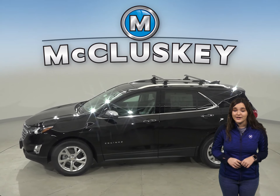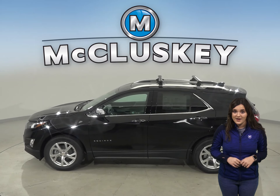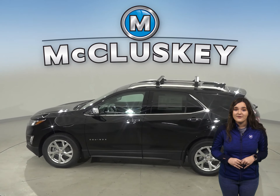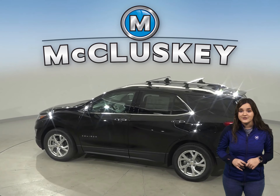If you've been considering other SUVs such as the 2020 Hyundai Tucson, then you should take a moment to see everything the 2020 Chevrolet Equinox has to offer.